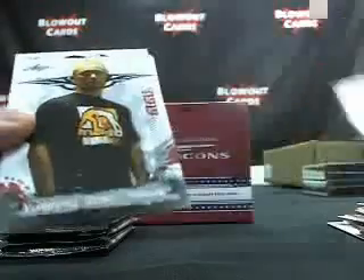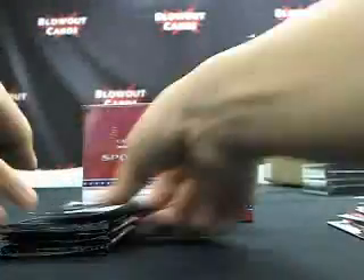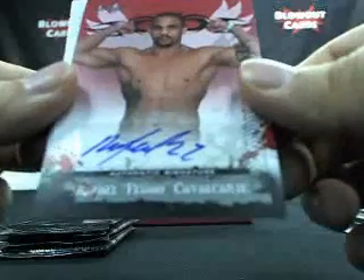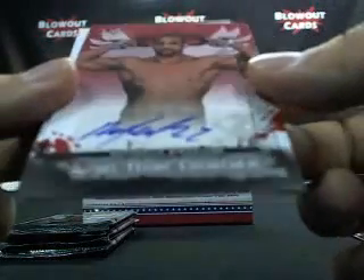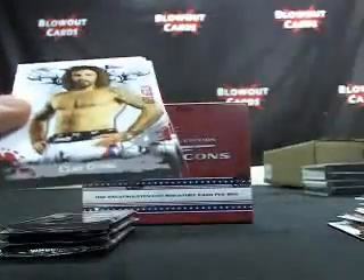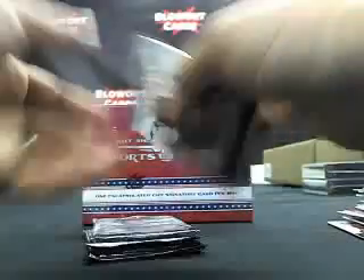Spider Silva base. Pack number four — Fabricio Camoz auto. Big Bob Sapp. Iceman, Chuck Liddell. Halfway through the box here for you, Mike T. The new champ, Ben Henderson. Then we got a Raphael Cavalcante auto. Clay Guida. Three packs left.